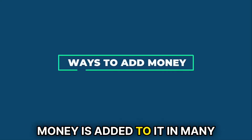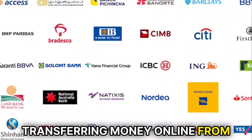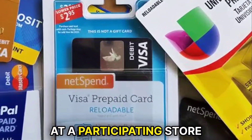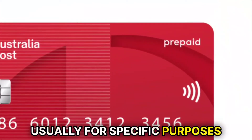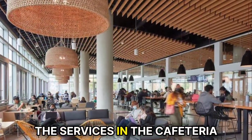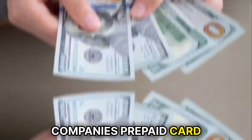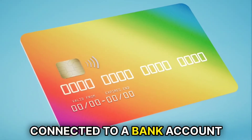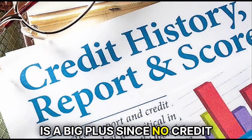Money is added to it in many ways, like direct deposit from your employer, transferring money online from a bank account you already have, or adding cash in person at a participating store. Prepaid debit cards are usually for specific purposes, like a student using their school's prepaid card to use the services in the cafeteria, and an employee using their company's prepaid card. It acts as an alternative to cash if you don't have a debit card connected to a bank account.